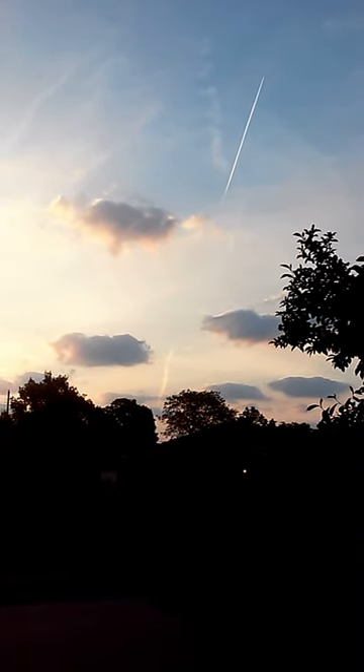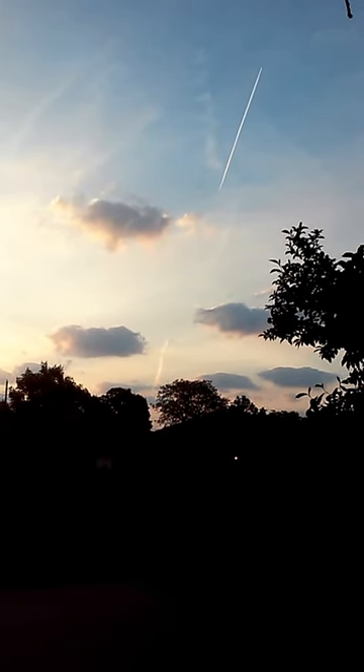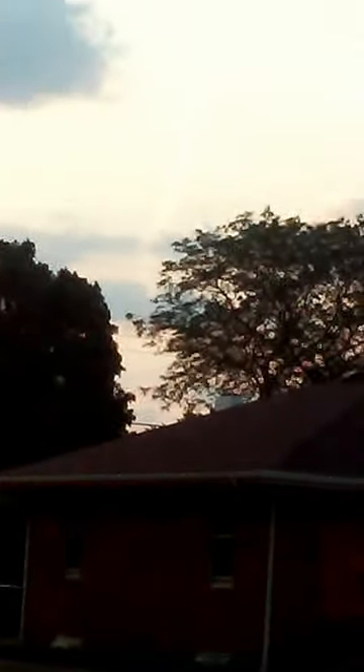See the chemtrail off in the distance? See the plane? See how it looks like it's going straight up? Let me zoom in on this. You got the trail, there's the ground, there's the trail, and there's the plane, adding more chemtrail.